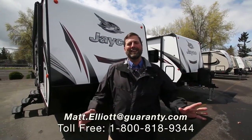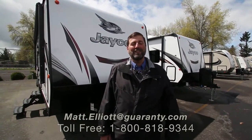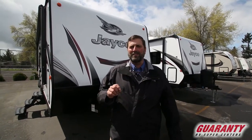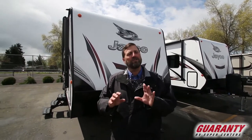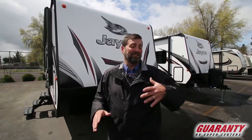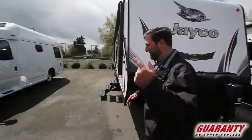Hi everybody, my name is Matt Elliott and I'm with Guaranty RV Super Centers. Here today to show you a brand new trailer that we just got in. This is a Jayco Whitehawk called the 23 MRB and it's a fantastic floor plan. I'm just going to show it to you because there's a lot to talk about. Follow me.